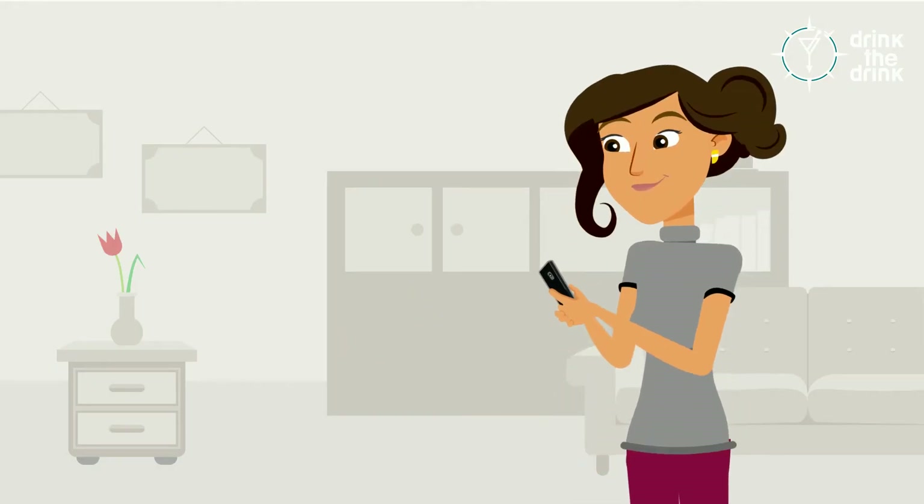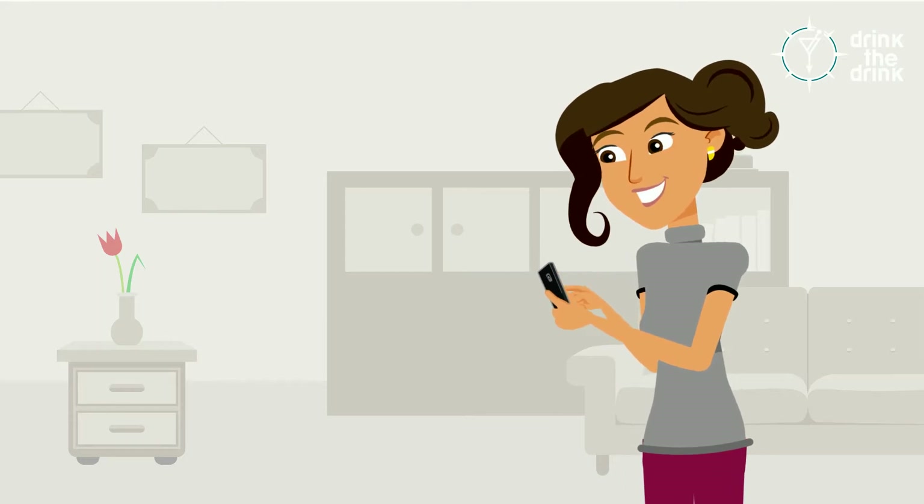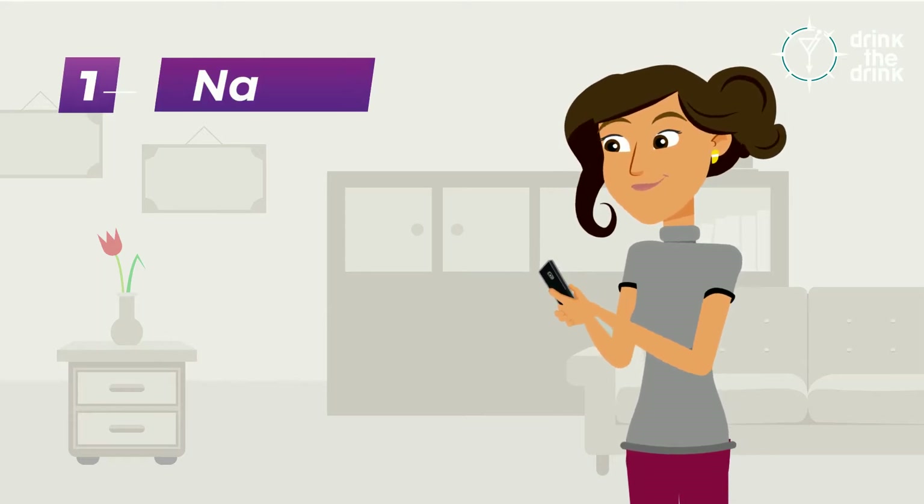What your users will find is a login that is very clean and straightforward. They input their name, email, and password to register.